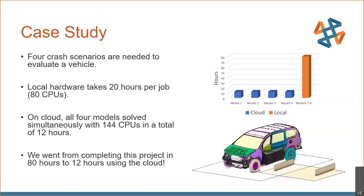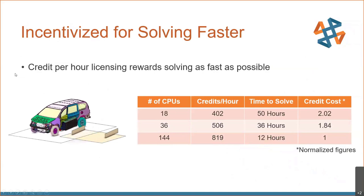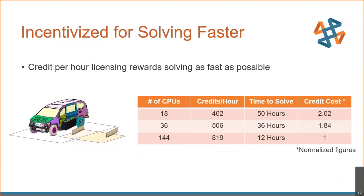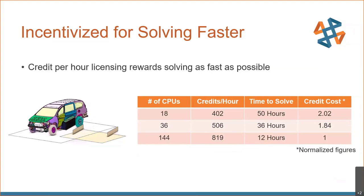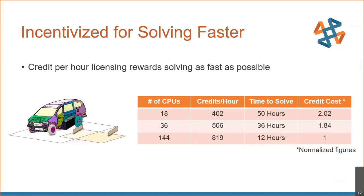Huge advantages come from being able to utilize that parallel processing. Using the credit licensing scheme, you get incentivized for solving faster — with a credit-per-hour model, you not only solve faster with a higher number of CPUs, it ends up costing less. To get 144 CPUs on a local token-based installation is truly a huge cost. Whereas with credit-based licensing, for this credit cost you are at half the cost of an 18- and 36-core configuration, and in a fraction of the time. It's really democratizing simulation and making high-end computing accessible at all levels.